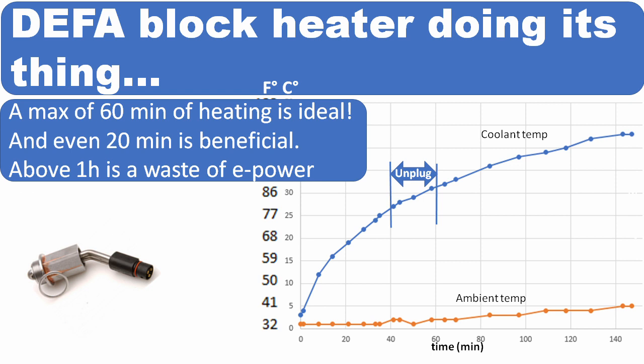So my advice: don't leave it in for more than 60 minutes. Even 20 minutes is beneficial, and everything above 1 hour is a waste of electrical power.